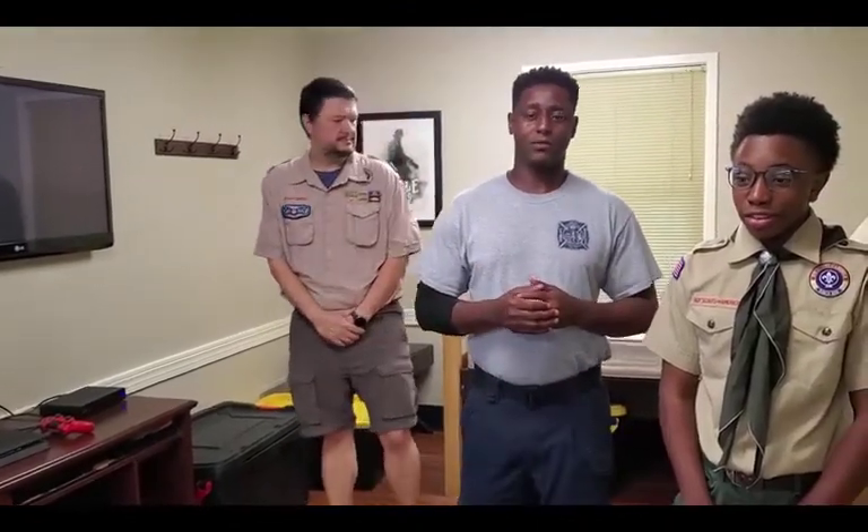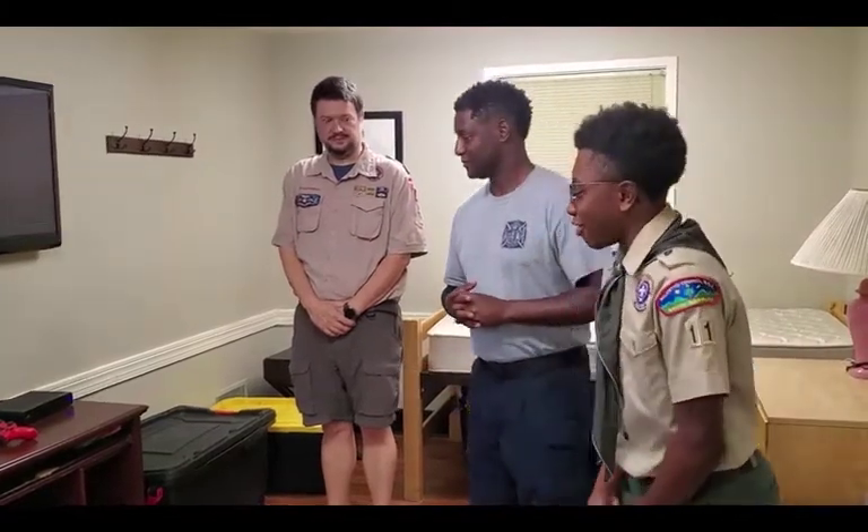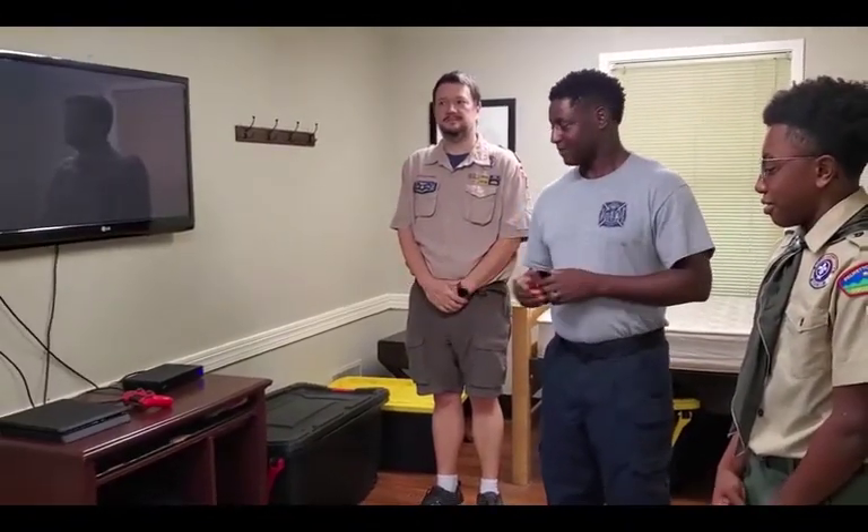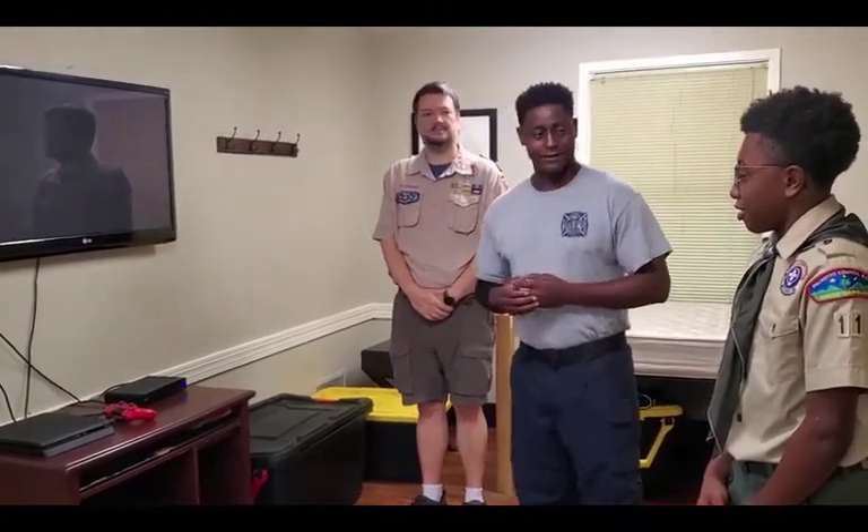This is called a bunk room — it's more like your bedroom. We do have beds, so at night when we get tired we can come in here and go to sleep until we have a call. I see y'all have a PlayStation there — do y'all ever get to play a lot? Yes, when we have downtime the firefighters will come back here and play on the PlayStation. They also play against other firefighters at different stations.